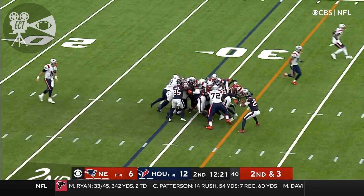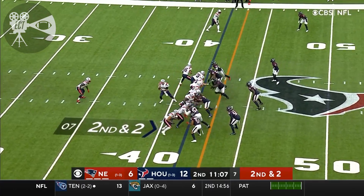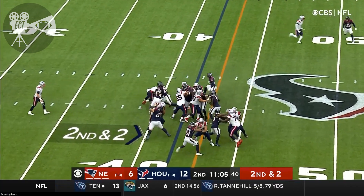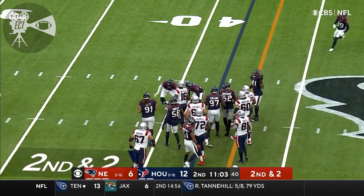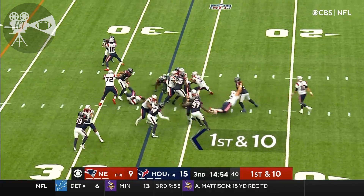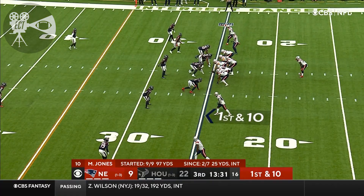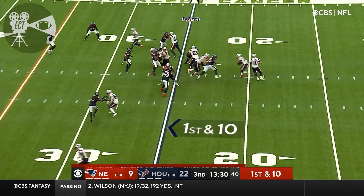Second down and three. It's Bolton. On second and two, Stevenson again this time — he doesn't get back. He is starting this half at running back, takes the handoff, and runs right into Zack Cunningham. He has his first touchdown as a member of the Texans.